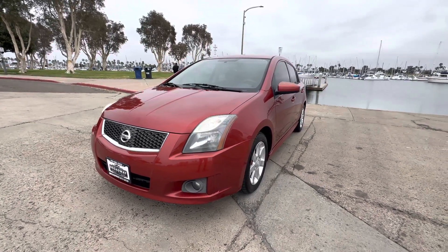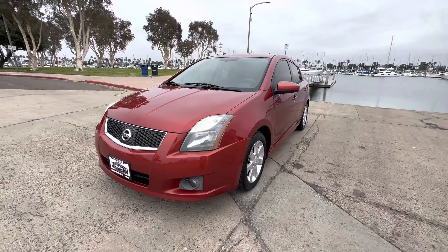Good afternoon YouTube, Chris here, Broadway Auto Group. Another beautiful day in sunny San Diego. I've got a special one for you guys today.